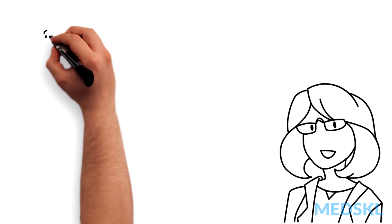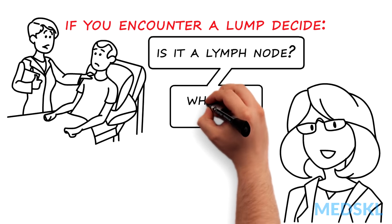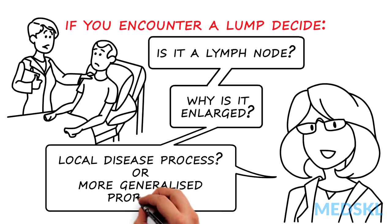In summary, if you encounter a lump, decide: is it a lymph node? If so, why is it enlarged? And is the enlargement due to a local disease process or a more generalised problem?